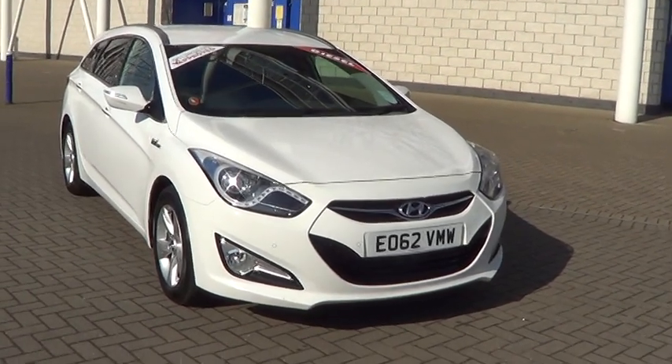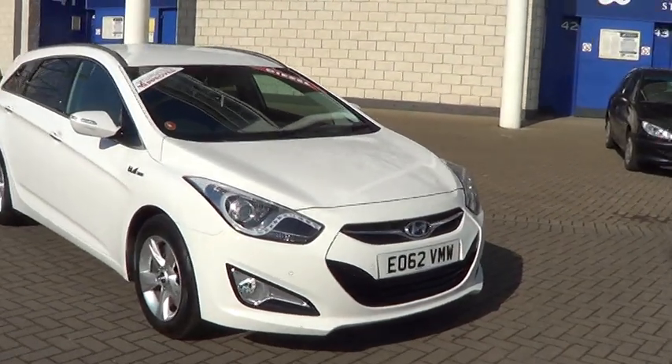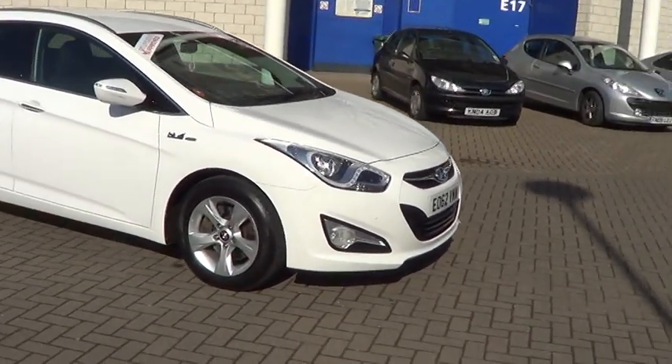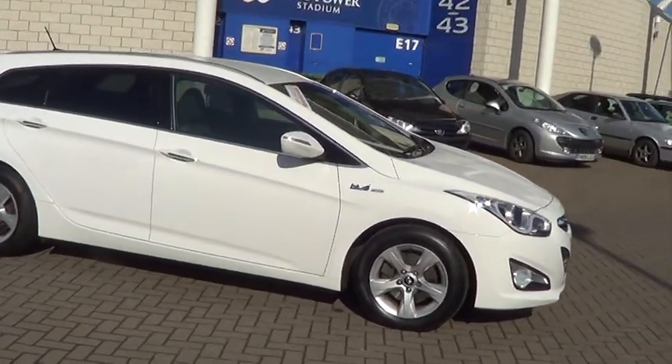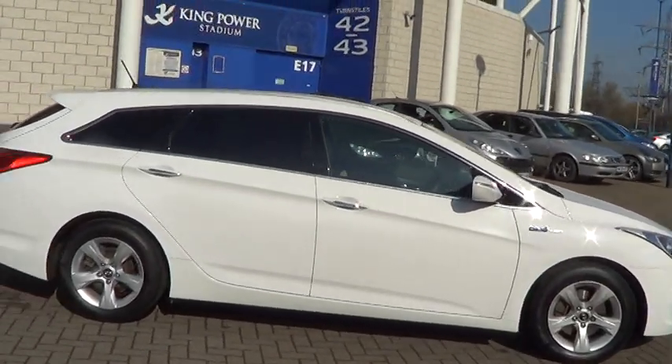Welcome to Sturgis Motor Group. Here we have a 2012 62 Hyundai i40 1.7 CRD Blue Drive Style, 136 brake horsepower, in stunning white with grey upholstery.